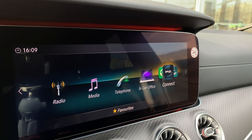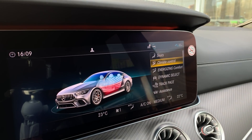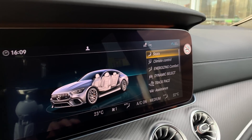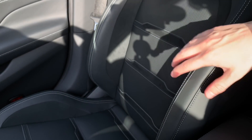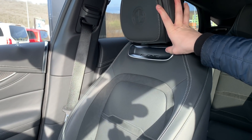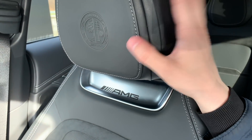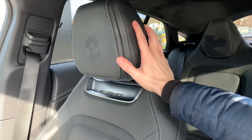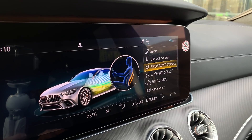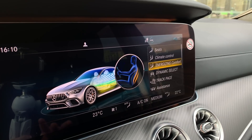You also have radio, media, telephone, connect, and vehicle. In vehicle you have seats, climate control, energizing comfort. With seats you can adjust basically everything — like lumbar support, you can make it more narrow or more wide depending on your liking. You can also have AMG Performance seats. These seats have a nice AMG logo and Mercedes-Benz logo. I like that about these seats, but overall I prefer the AMG Performance seats.